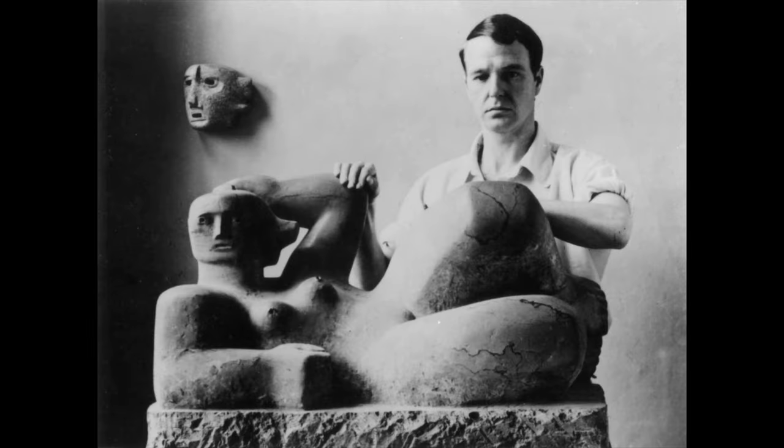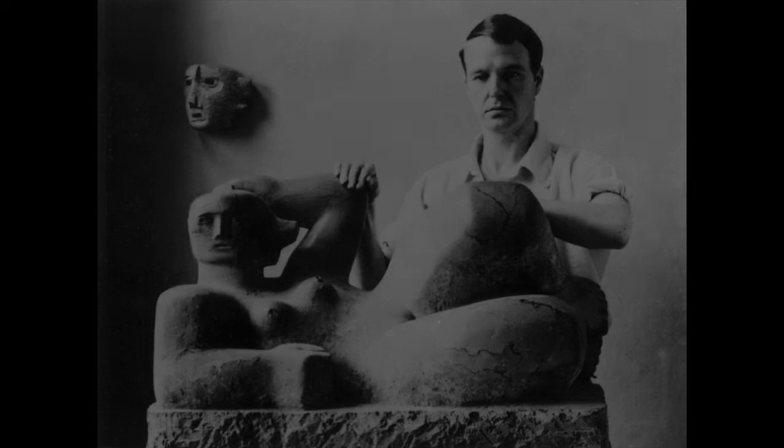So who was Henry Moore? He is probably most famous for his large-scale abstract cast bronze sculptures of the human form. As an English artist, he introduced modernism to the UK.